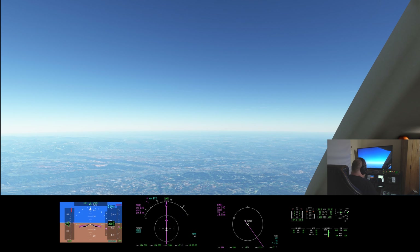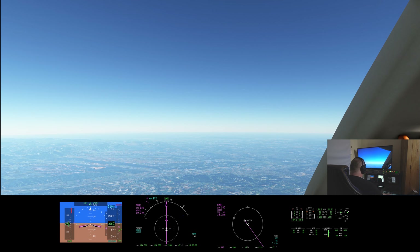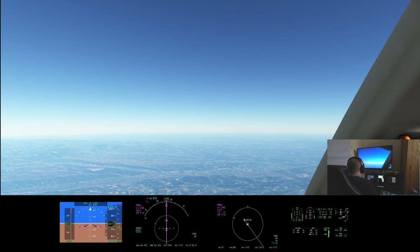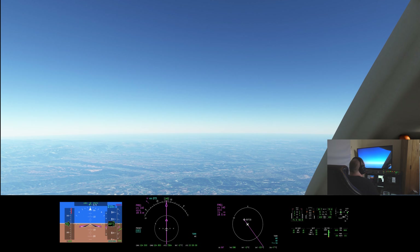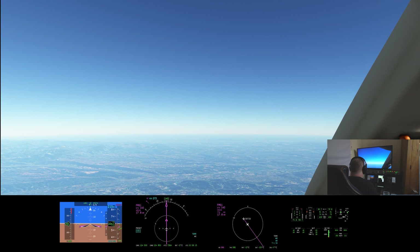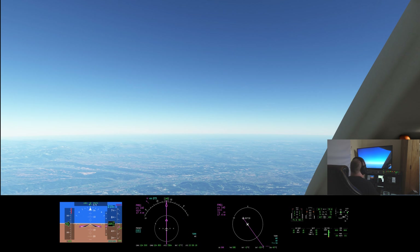Let's ask for descent. Request for descent, BRT 2600. British 2600, descent to flight level 210. Descent to flight level 210, BRT 2600. Right, we're on our way down. Let's throttle back a little bit so we don't overspeed.